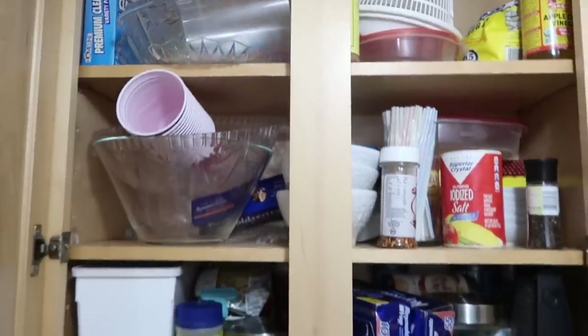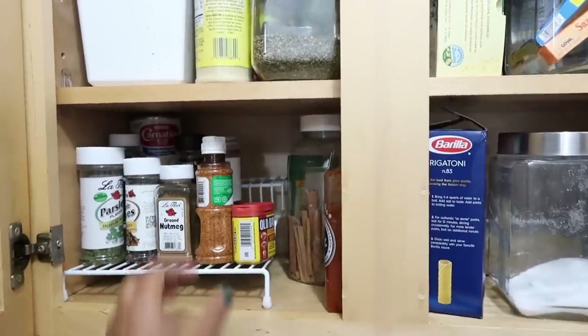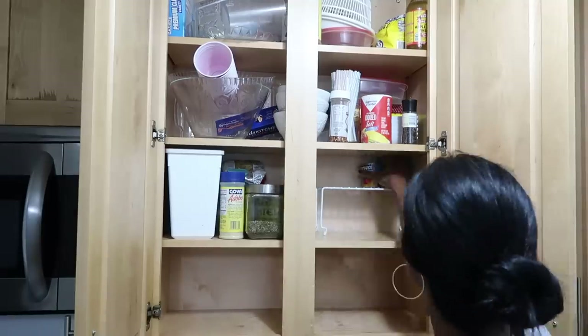For this one, again just taking everything out and starting fresh, and also getting rid of things that are expired. You guys, you have no idea how many of these were expired — so just make sure you read the expiration label!